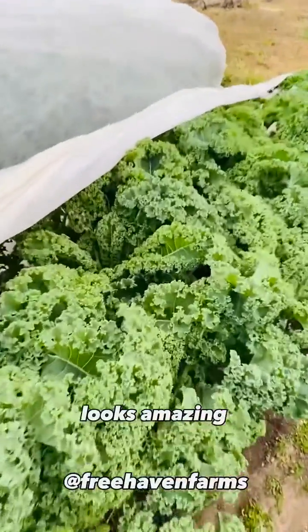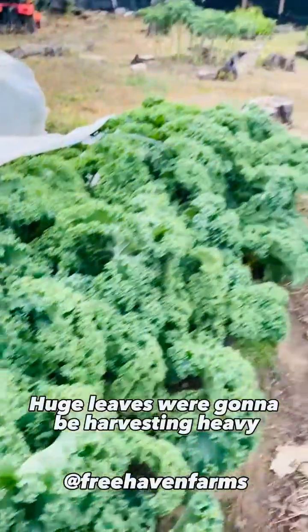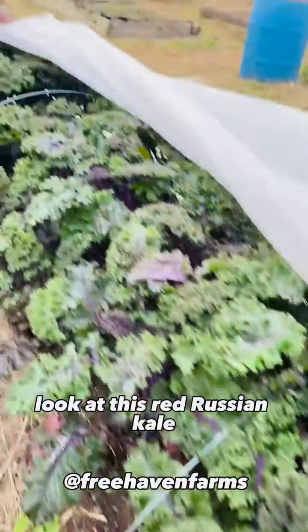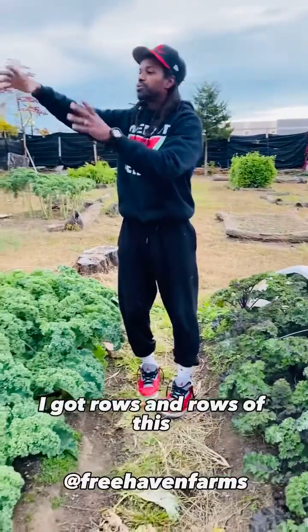Look at this kale, looks amazing. Huge leaves — we're going to be harvesting heavy from here this weekend. And then over here, look at this red Russian kale. Everything is strong. I got rows and rows of this.